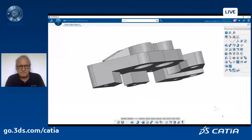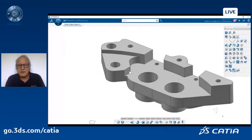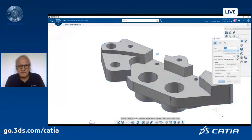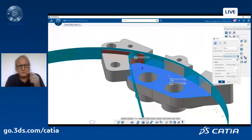This part will be cast, not milled. So now I start detail design and will create some draft. You can use a classical draft command — similar to CATIA V5. You select the face to draft, the pulling direction, the neutral surface, and an angle. Here I'll put three degrees. But what is nice in 3DEXPERIENCE CATIA is that we can do the same for the complete part in one shot — it's called auto-draft.